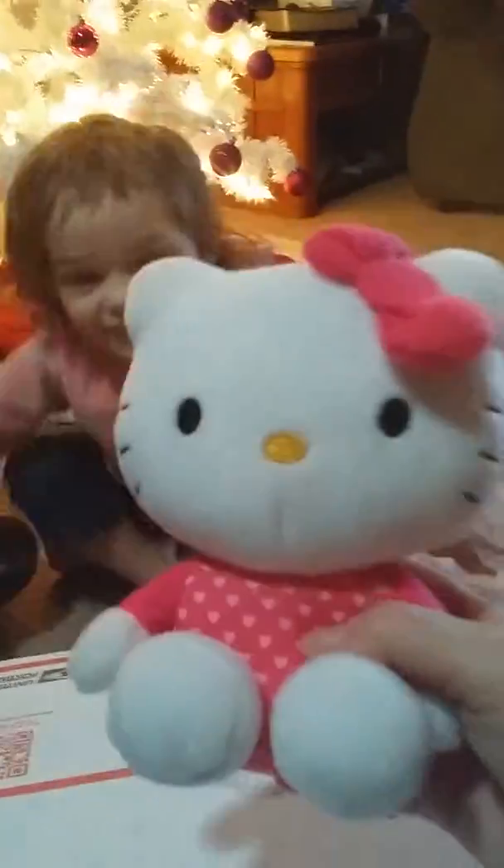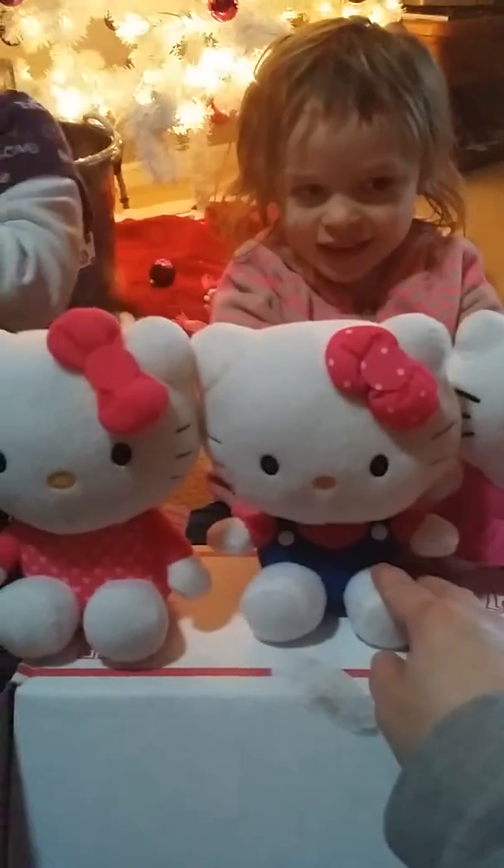First we've got — it's a Hello Kitty stuffed doll! Oh, and then look at this one — I love this one, it is so soft. And look at this one — wait, let me see. Let's put them up here. It's a little family! I like this one.